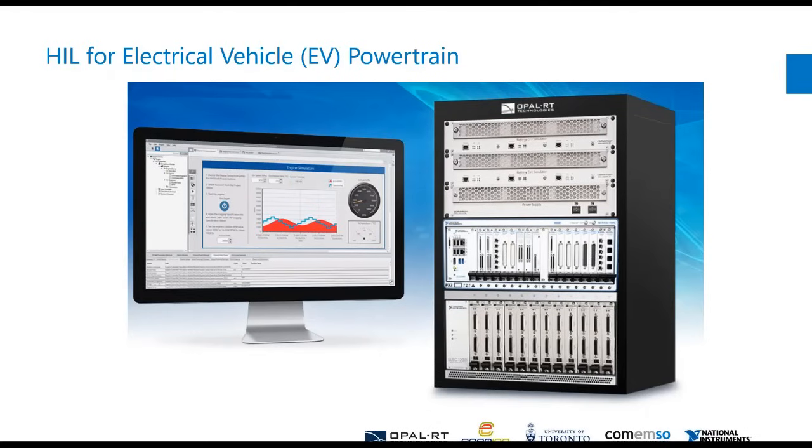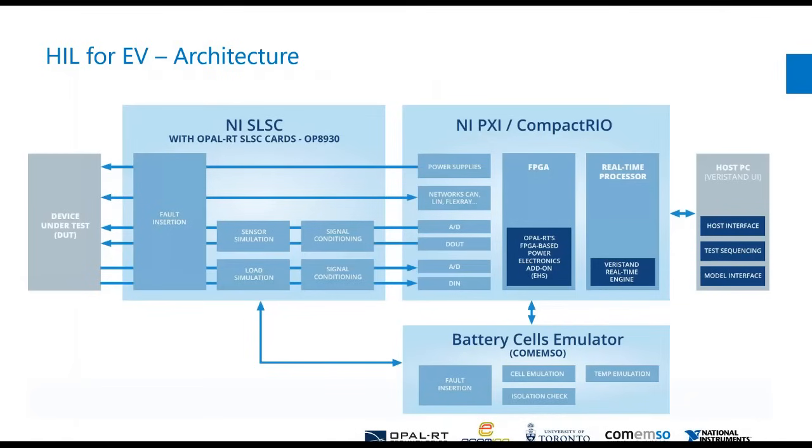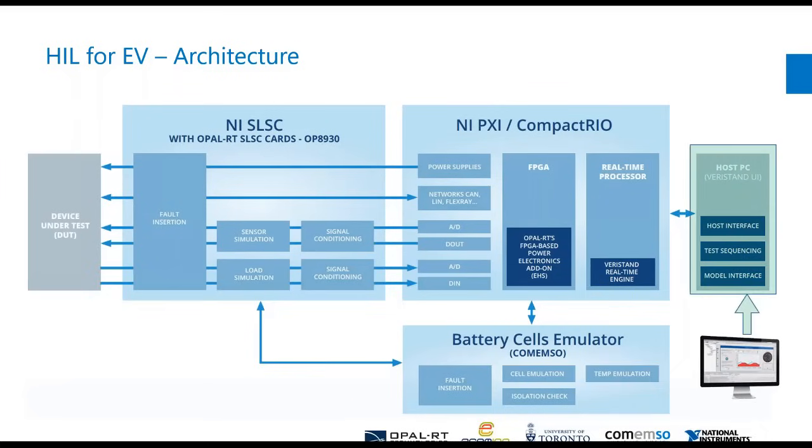This brings us now to the HIL for electrical vehicle powertrain — this is really the bread and butter of what we're talking about. The architecture looks something like this: on the right-hand side of the diagram you have your host computer, whether you're using Veristand or other platforms, which is where you'll create your models, tests, and automation network. All the framework can be done there.